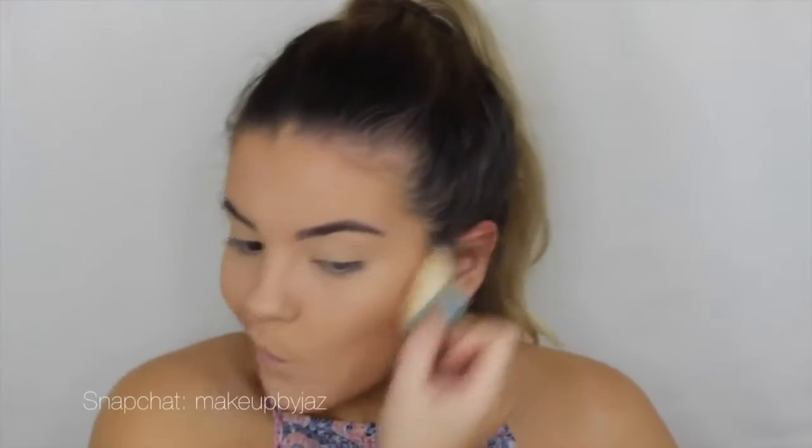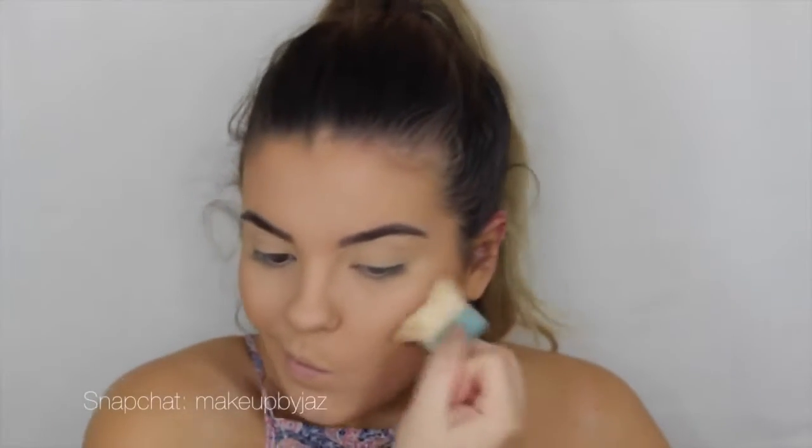Now I'm going to go in with my number one contour product. It is the first box I have and I'm almost done — this has lasted me a good two years and it still hasn't given up on me. I'm just going to use the brush that it came with, which is amazing, and contour my cheeks. For blush I'm going in with Milani Baked Blush in Luminoso. I absolutely love this — it doesn't look like too much and I love how it's glowy and not just a pink matte blush.